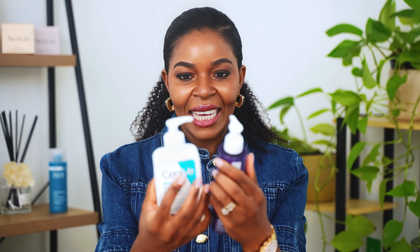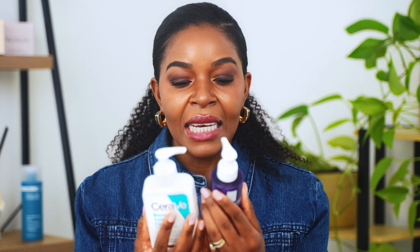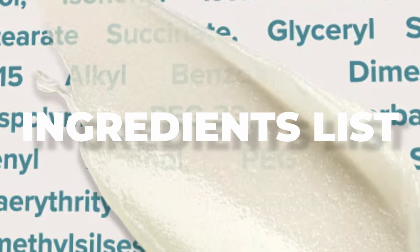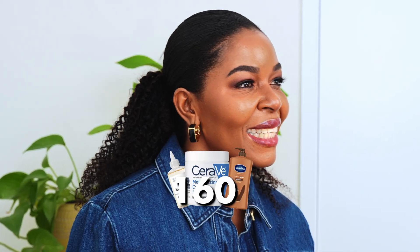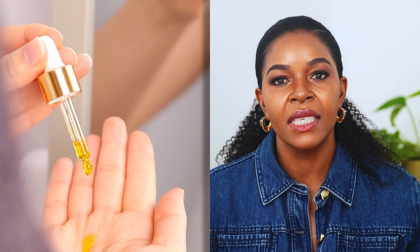I am holding two skincare products in my hands right now and I'm looking at the back — it looks like mumbo jumbo. Welcome back to my channel, my name is Emily B. Today I'll be talking about the most complicated and usually misunderstood part of skincare: the ingredient list. Did you know that the average woman uses about 12 personal care products every day? That is up to about 150 ingredients on your skin on a daily basis.